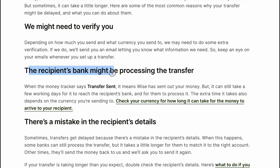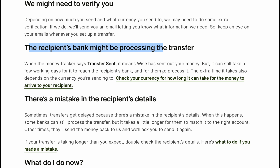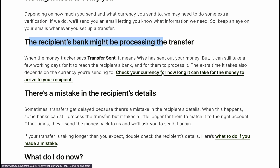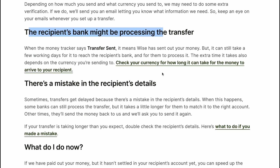The recipient's bank might be processing the transfer. When the money tracker says 'Transfer Sent', it means Wise has sent out the money. But it can still take a few working days for it to reach the recipient's bank and for them to process it. The extra time it takes also depends on the country you are sending to.